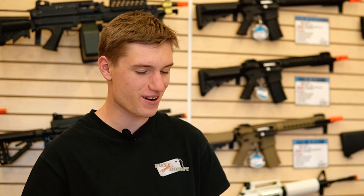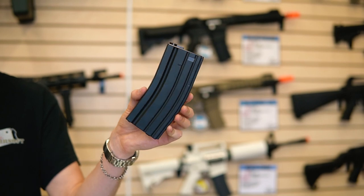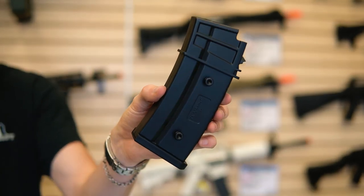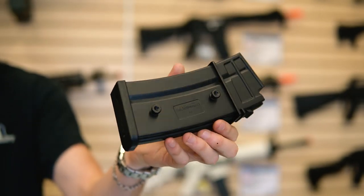The first item on my list is spare magazines. We have mid-caps and high-capacity mags available for most rifle types, including the M4 and other more exotic rifles like the G36.